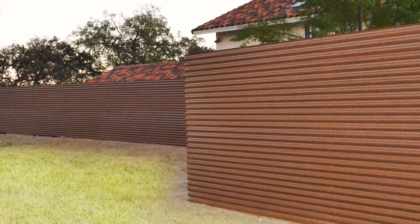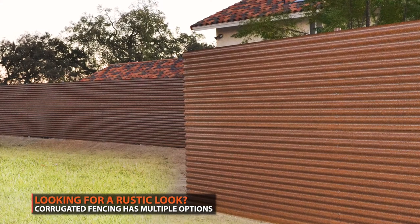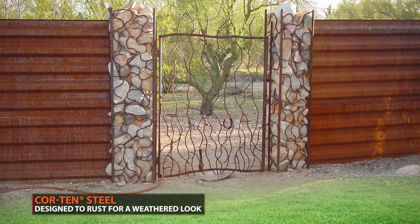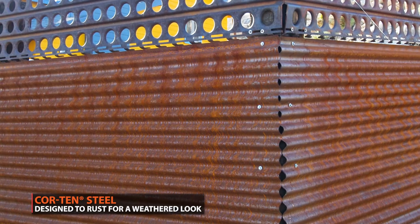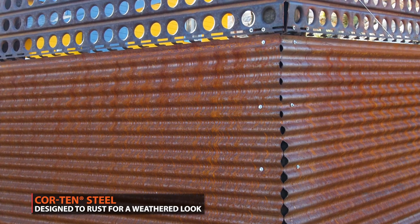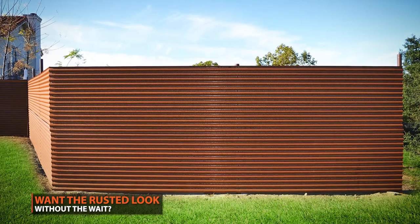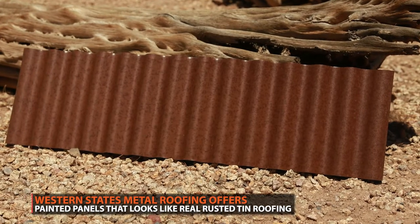How about a rustic look? Industrial designs are becoming a more prominent part of contemporary home style. Consider a fence in Corten steel — this weathering steel develops a self-protecting rust when exposed to weather and has a unique aesthetic. If you don't want to wait for your fence to naturally rust, consider a painted product that replicates the look of rust.